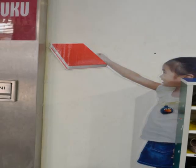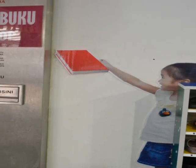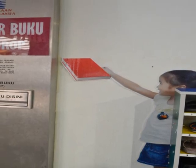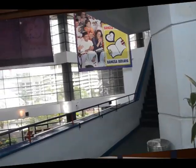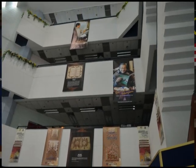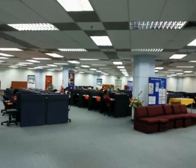Facilities provided include book drop, toilet, lockers, surau, cafeteria, vending machine, and public phone. Level 1 has a discussion area and provides free internet access, vending machines, and massage chairs for library users.